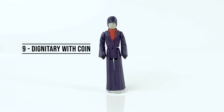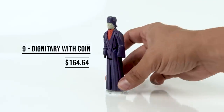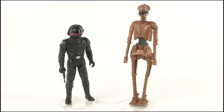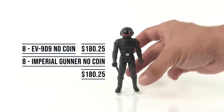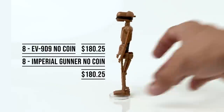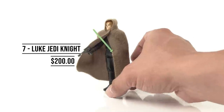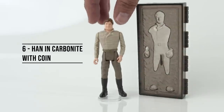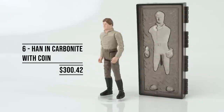Coming in at number 9, the Imperial Dignitary with his coin, and I got the combination for $164.64. Coming in at number 8, it's two figures that I bought at the same price because I got them from the same seller — it's EV-9D9 and the Imperial Gunner, and they each cost $180.25, and that is without the coins. Great deals for both of them. At number 7, the figure I bought at Star Wars Celebration 2022, Luke Skywalker Jedi Knight, and I got that for an even $200. Coming in at number 6, Han Solo in Carbonite, and with the coin this cost me $300.42.